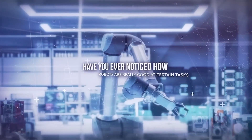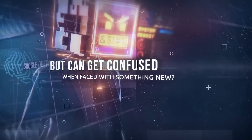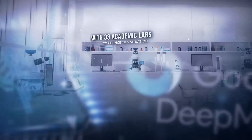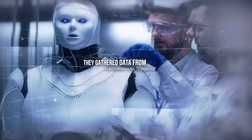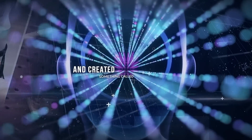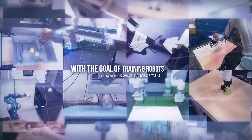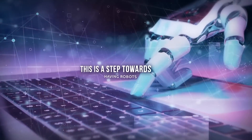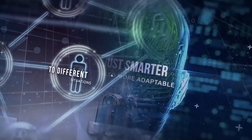Have you ever noticed how robots are really good at certain tasks but can get confused when faced with something new? Google DeepMind saw this too and decided to join forces with 33 academic labs to change this situation. They gathered data from 22 different types of robots and created the OpenX Embodiment Dataset and the RTX Model, with the goal of training robots to handle a wider range of tasks. This is a step towards having robots that are not just smarter but also more adaptable.